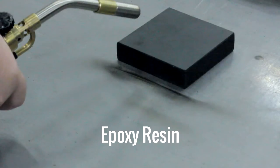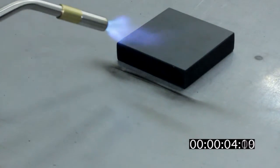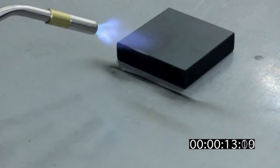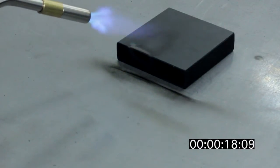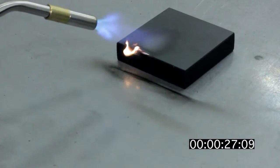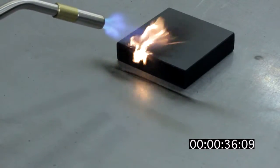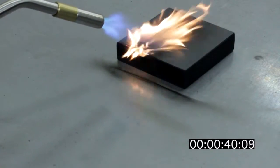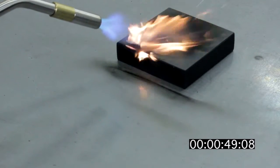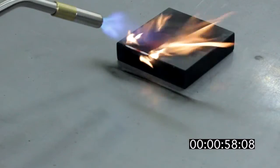Let's turn the heat up a little bit. In our first test, we will take a propane torch and place it approximately three inches away from our sample block of epoxy and phenolic. We will expose those blocks to a direct flame for approximately 60 seconds. We will then proceed to see how long it takes them to extinguish themselves. Once we turn off the torch, let's see how long it takes for the epoxy to extinguish itself.